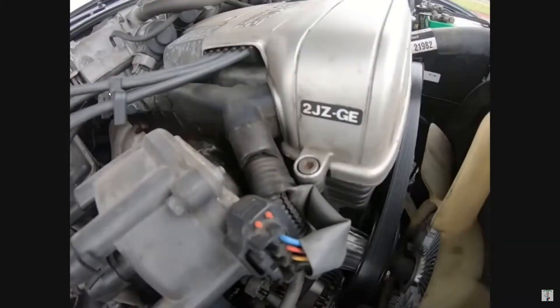I said, shut up and take my money! Who buys a car just because of the engine? I do. This engine is famous.